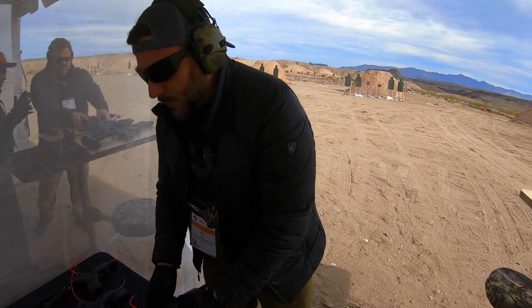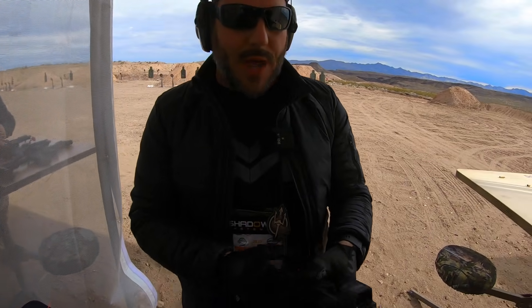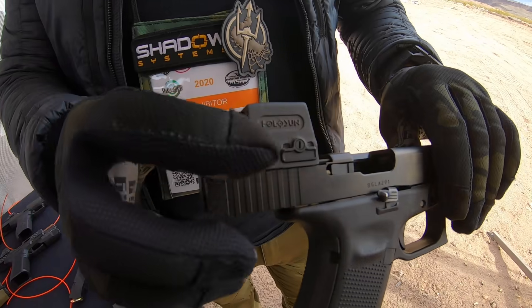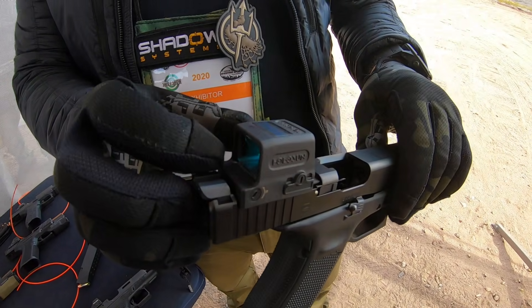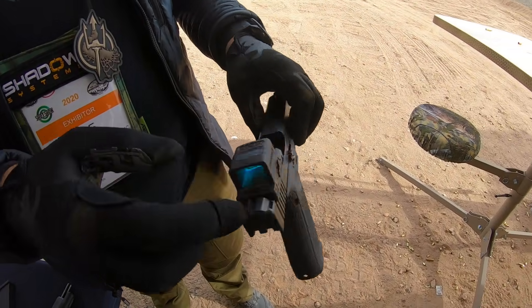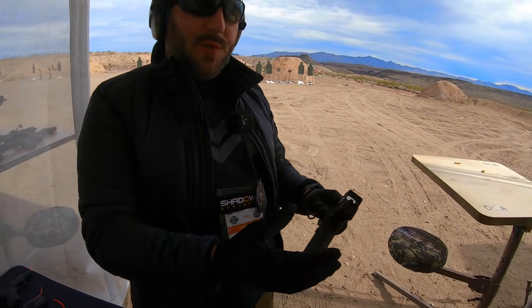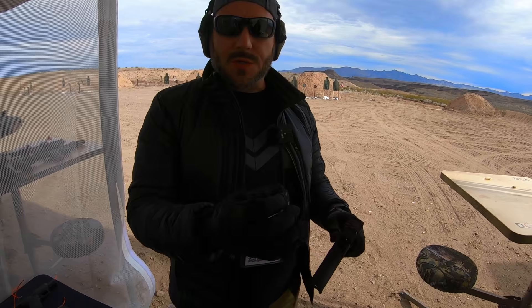Another one brand new for 2020 is our 509T. This one's been a long time in the coming. Titanium housing, fully enclosed, larger buttons, side battery door — titanium like I said. Three different reticles in all of these optics: there's a circle, circle dot, and dot.